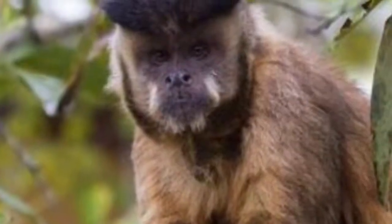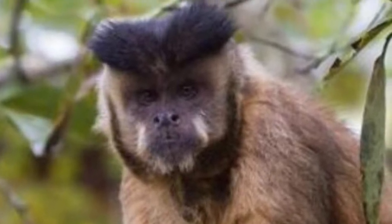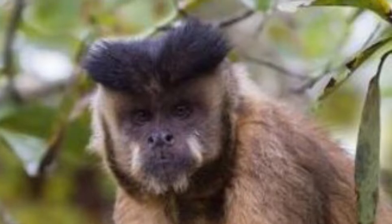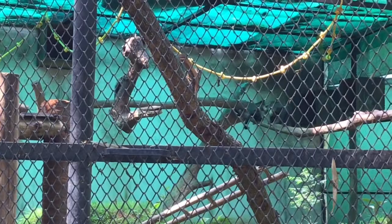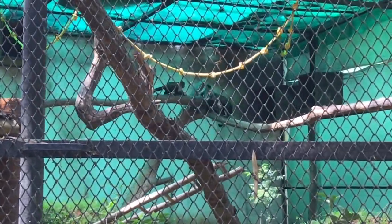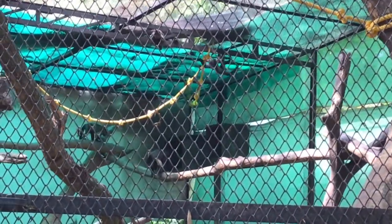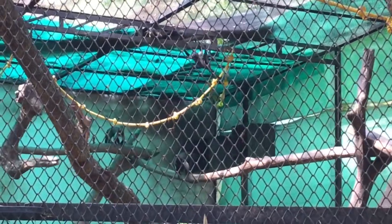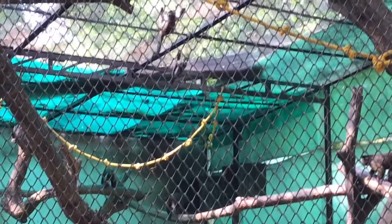It has a bundle of long hardened hair on the forehead that can be raised as a sort of wig. Widely considered to be the most intelligent of all the new world monkeys, they use different kinds of tools — sticks, branches, and stones to open shells, nuts, and hard seeds.